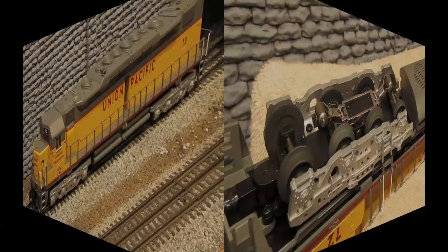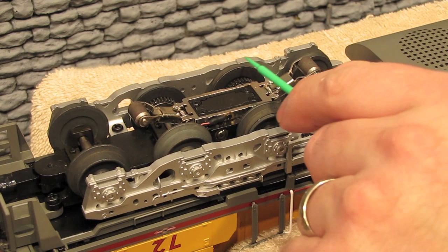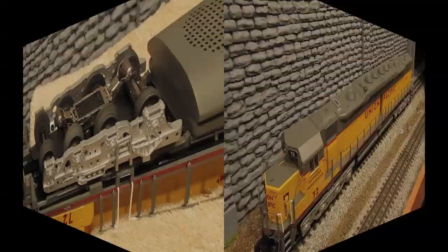Here's a look at the underside of one of the trucks. You've got two pickup rollers on each truck and four axles for a total of eight wheels on each truck. Now, only four of these wheels are drive wheels — you've got traction tires on two wheels, two wheel sets are free spinning, and one is a blind wheel set with no flanges. The reason it doesn't have flanges is because the engine is so long that if you had flanges on all four wheel sets, it would not be able to take tight turns. By leaving this wheel set blind, it allows you to run this engine on curves as low as O42.